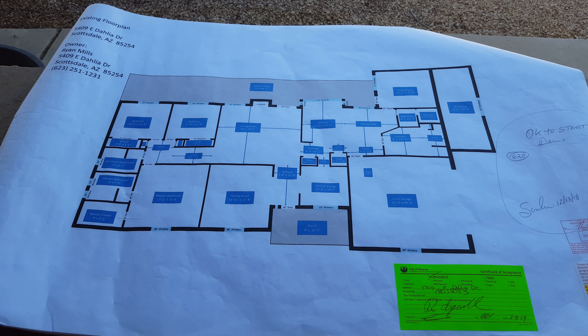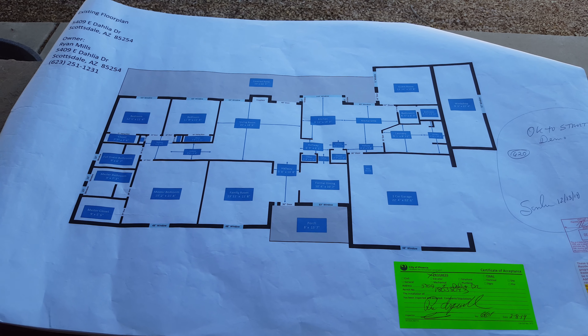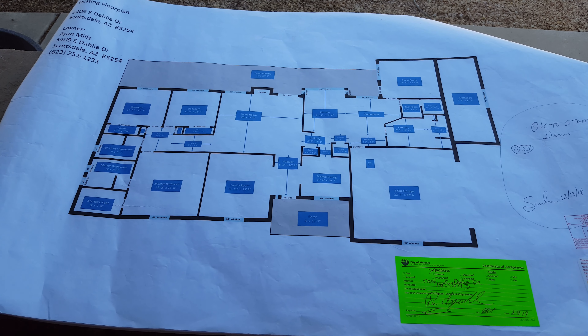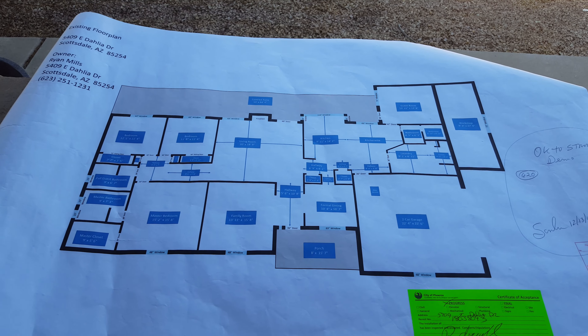You need these plans to get the permit, so I made these myself. Most people would hire an architectural firm. I'm not going to lie — these are pretty tedious and difficult to do. They all have to be to scale and there's a lot of information they want before they give you a permit.